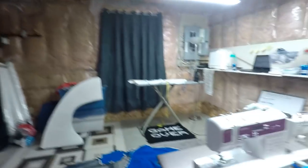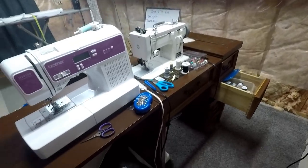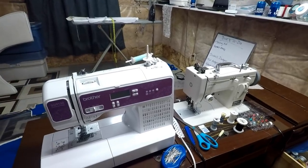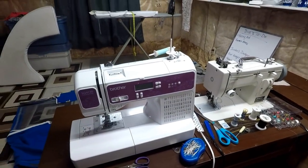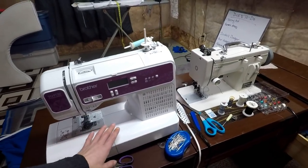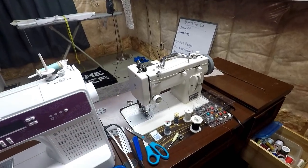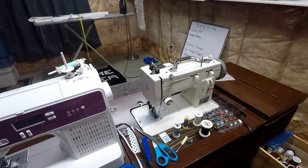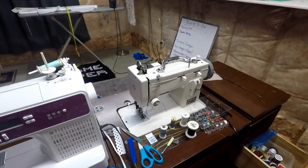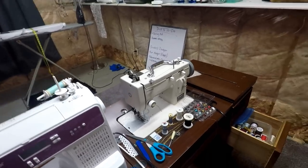So this is my current setup for sewing. I've got my computerized machine for making and repairing clothes, hems, and so on — for the very basic stuff. And then I've got my Barracuda, which was a gift from Tim for our one-year anniversary. I love it. It's such a beast.